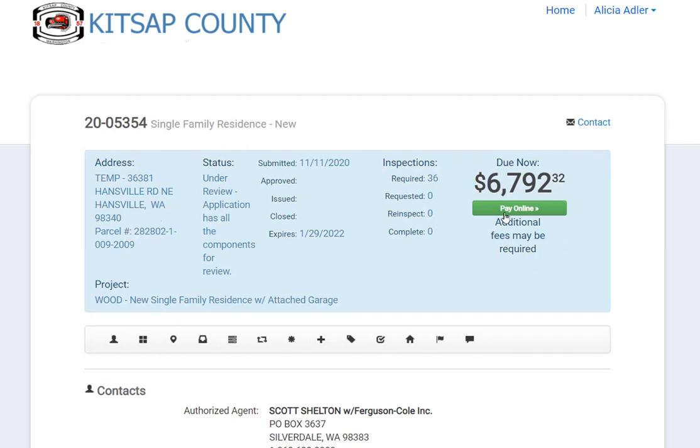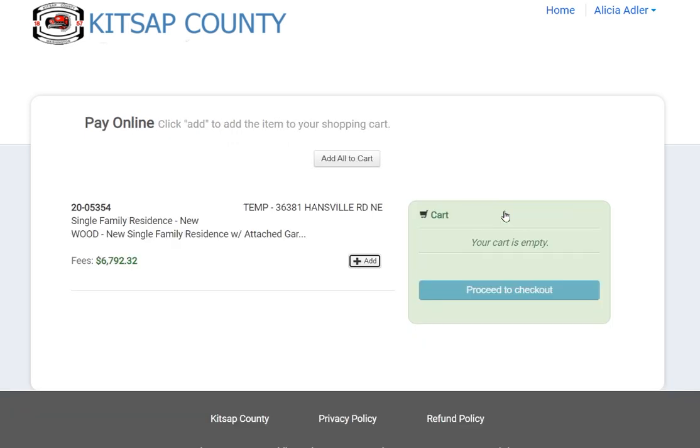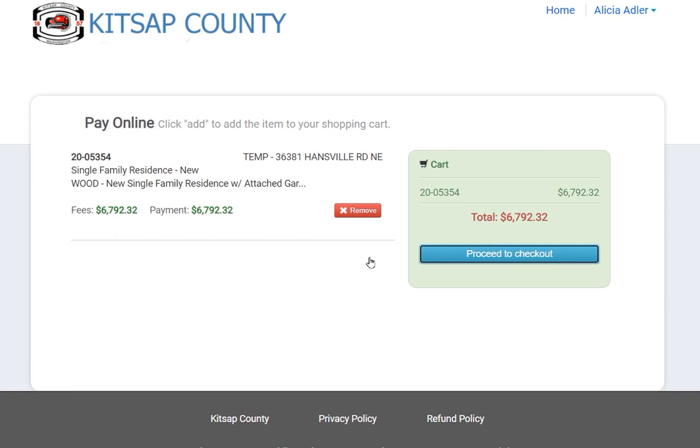After clicking Pay Online, it will bring you back to the place where you add the amount to your cart and proceed to check out with your payment information.